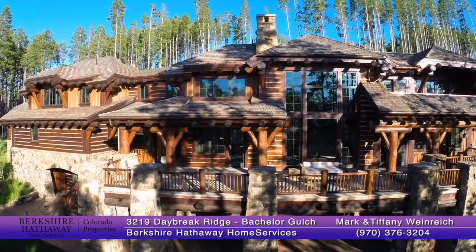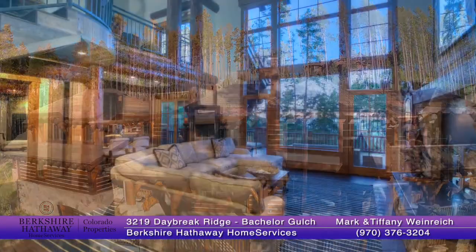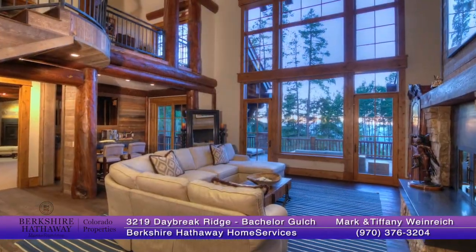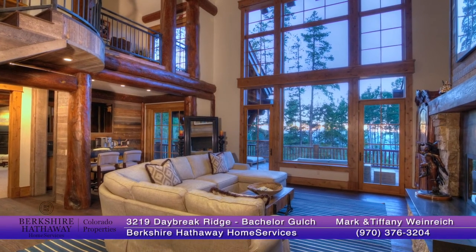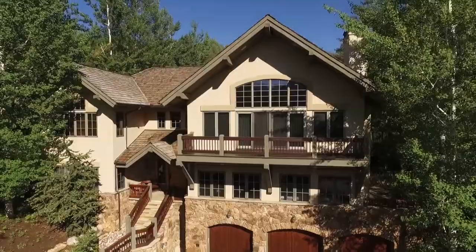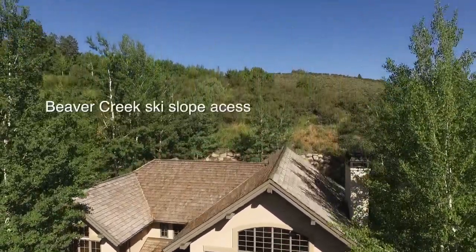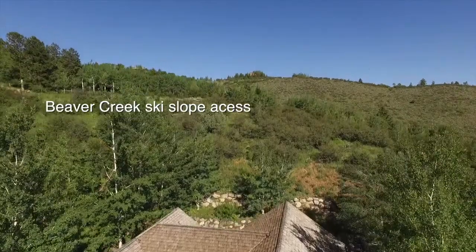Situated high on a hill with the ski slopes of Batchelor Gulch outside your front door, this stunning mountain retreat provides luxury, convenience, and incredible privacy.